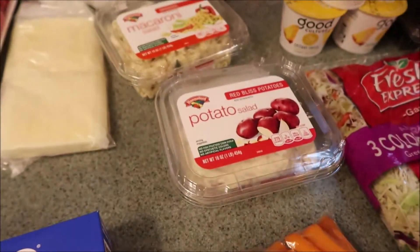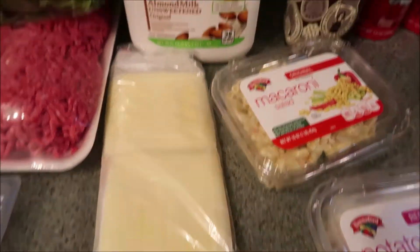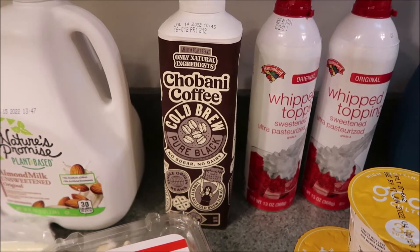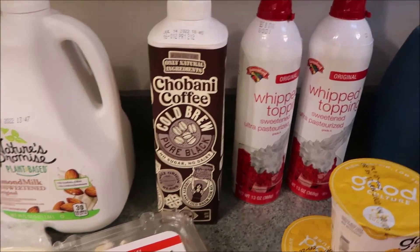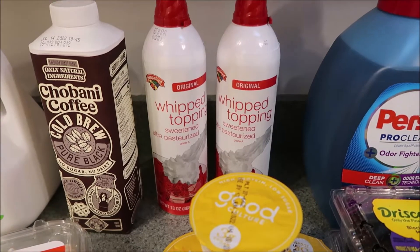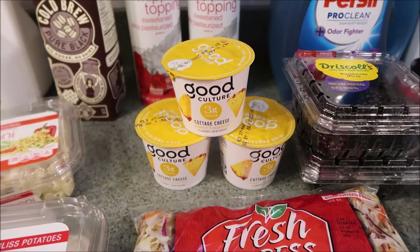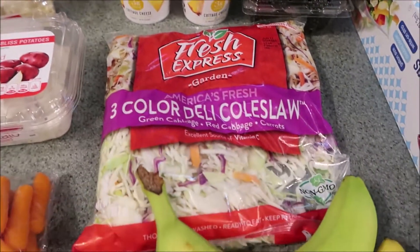Got a little thing of carrots, some potato salad, some macaroni salad, some deli cheese, unsweetened almond milk. Had a coupon for the Chobani cold brew — I really like the Stōk cold brew but this is my second favorite. The whipped topping was on sale two for five, so I picked up two of those. Picked up the rest of the Good Culture cottage cheese in pineapple — that is Eric's favorite and they always run out, so I grabbed three of those.